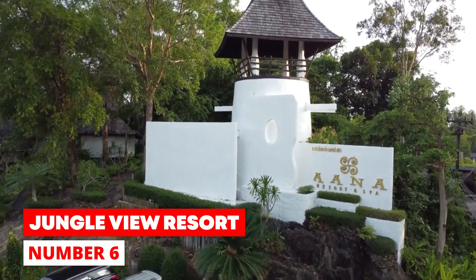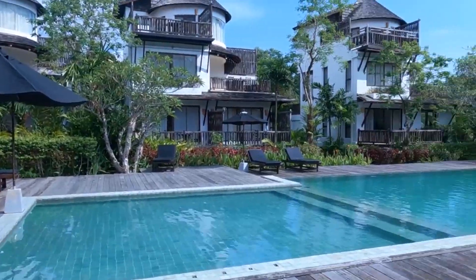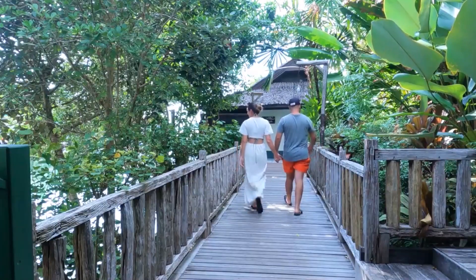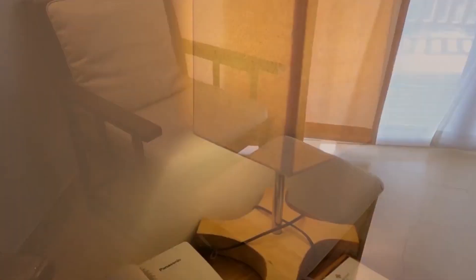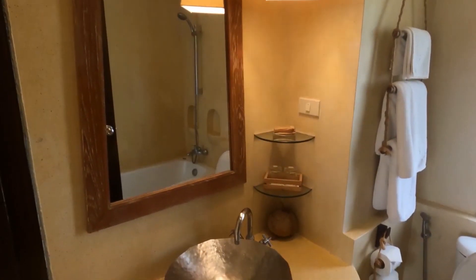Number 6: Jungle View Resort Ko Chang. Jungle View Resort provides lodging with a restaurant, free on-site parking, a seasonal outdoor pool, and a bar. Klang Prao Beach is 400 meters away. The beautiful hotel has air-conditioned rooms with free Wi-Fi, private bathrooms, and a shared lounge. The facility offers amenities like meeting and banquet spaces and nightly entertainment.